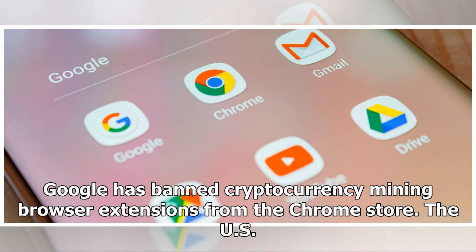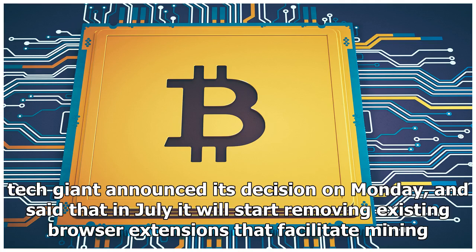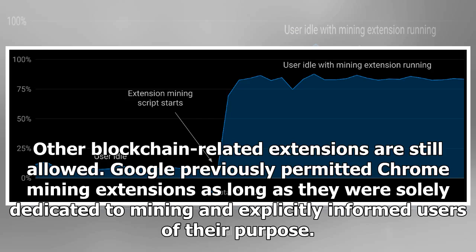Google has banned cryptocurrency mining browser extensions from the Chrome store. The US tech giant announced its decision on Monday, and said that in July it will start removing existing browser extensions that facilitate mining. Other blockchain-related extensions are still allowed. Google previously permitted Chrome mining extensions as long as they were solely dedicated to mining and explicitly informed users of their purpose.